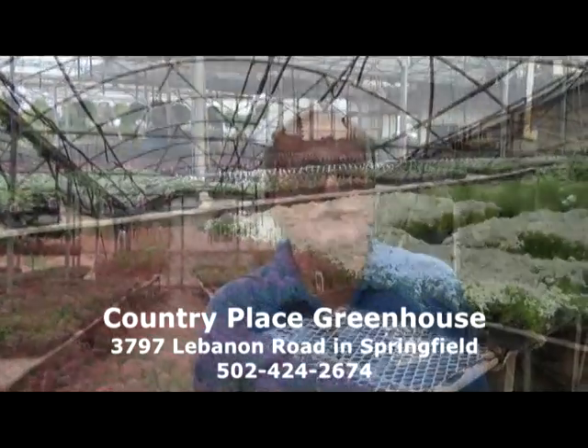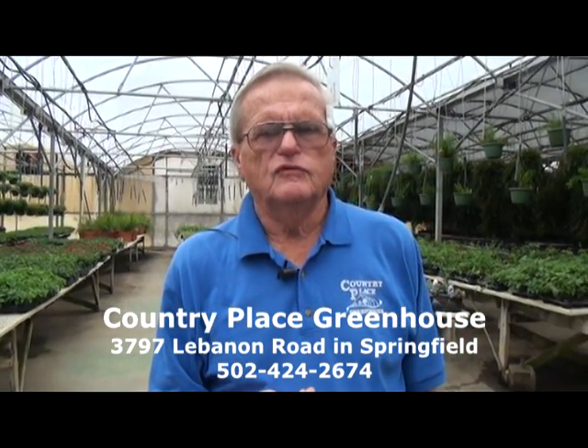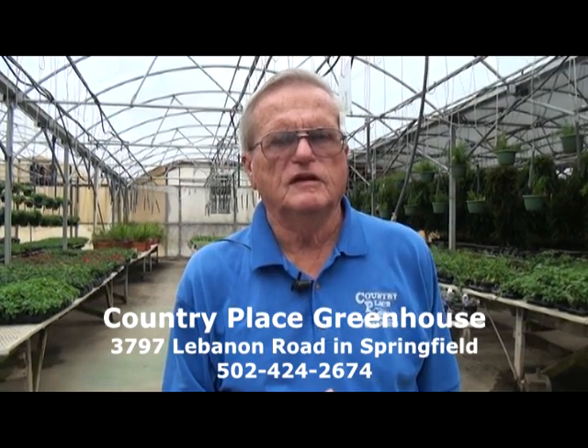I'd like to thank you for listening to the Country Place Greenhouse Show today. I'm Bernie with Country Place, located directly across from the Lebanon Springfield Airport on Highway 55. Stop in to see us.